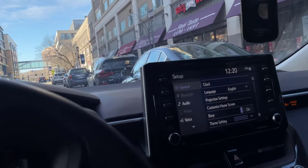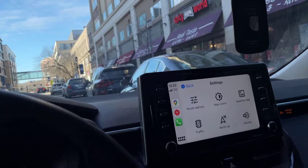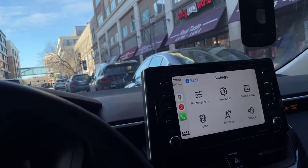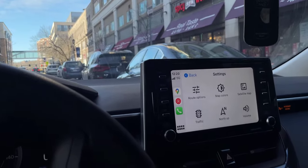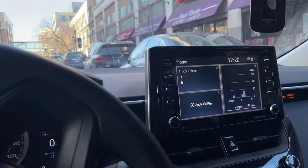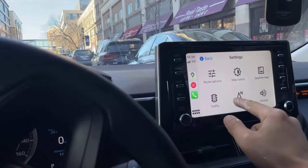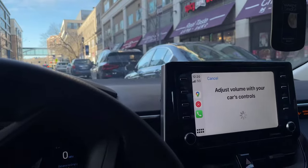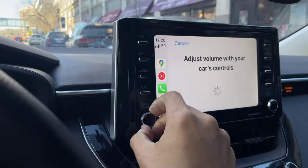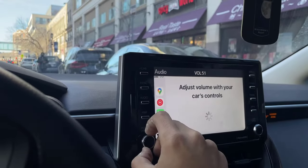It doesn't have audio plus — it's a regular head unit. The problem with CarPlay and Android Auto in these cars is that sometimes the Google Maps instructions are very low or very loud, and adjusting the volume with the volume controls doesn't work.